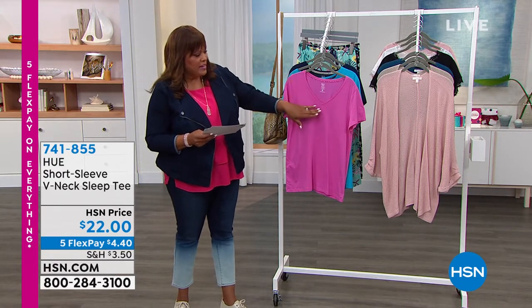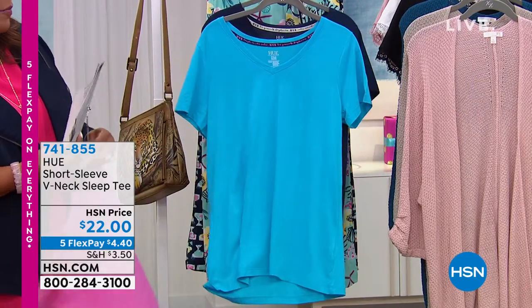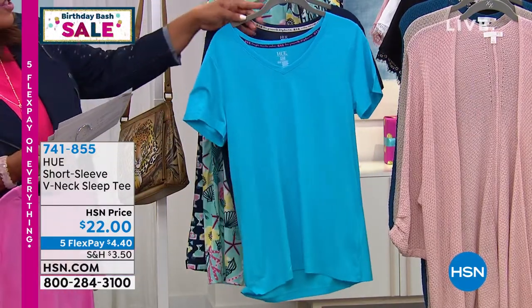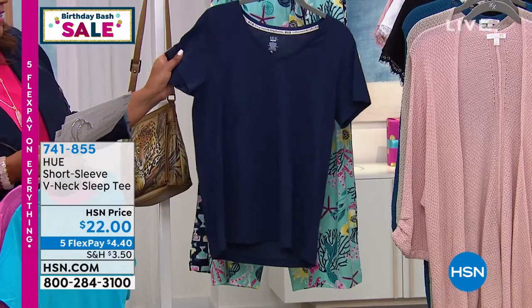This is a V-neck tee, and this hot pink color right here — we're just calling it pink, but it's a nice, vibrant, kind of bubblegum pink. I love pink! Then we have this really cool blue called Scuba Blue that just looks like the ocean, and then we have Medieval Blue, which is a little bit lighter than a navy.